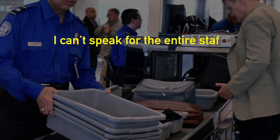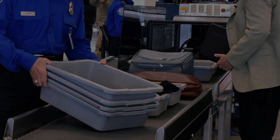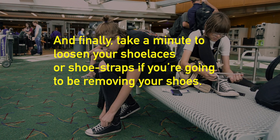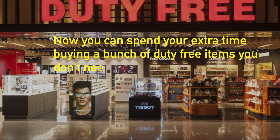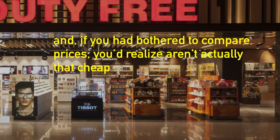I can't speak for the entire staff here, but we do prefer getting your cologne and perfume. And finally, take a minute to loosen your shoelaces or shoe straps if you're going to be removing your shoes. Now you can spend your extra time buying a bunch of duty-free items you don't need and, if you'd bother to compare prices, you'd realize aren't actually that cheap.